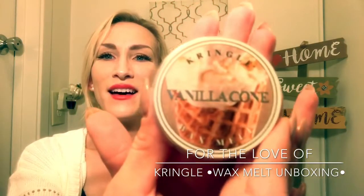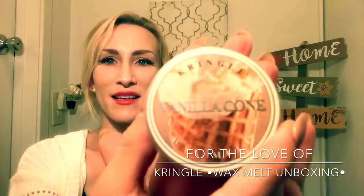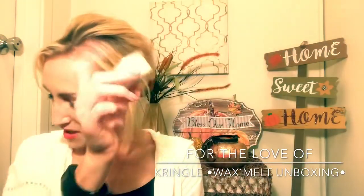I also got vanilla cone. I thought this could blend with most anything. I can get the cone aspect to it — it's vanilla, but it has like a waffle cone note to it, which the picture is super fitting. This one's really pretty. This one's yummy.